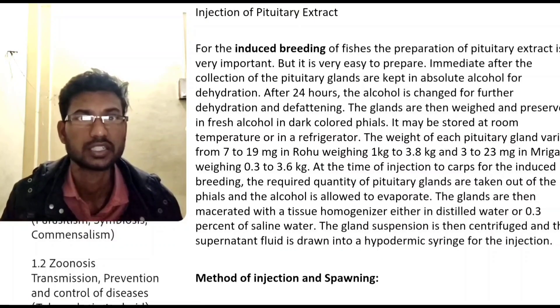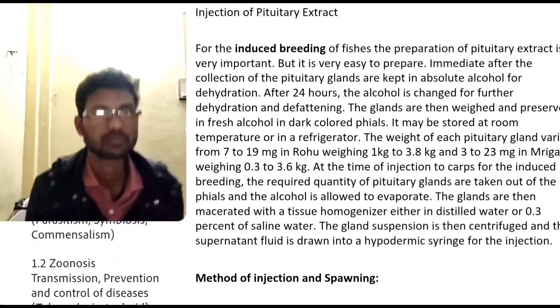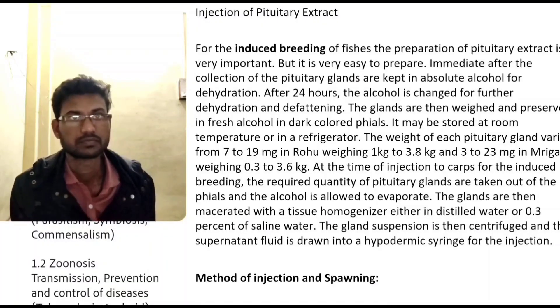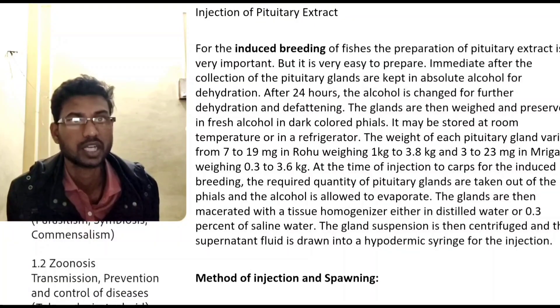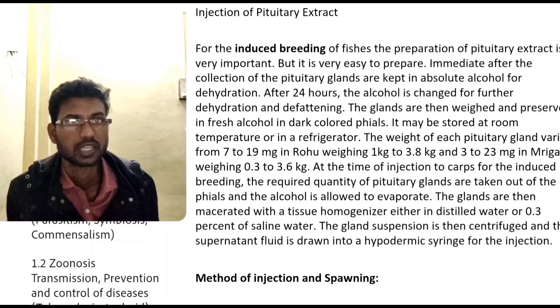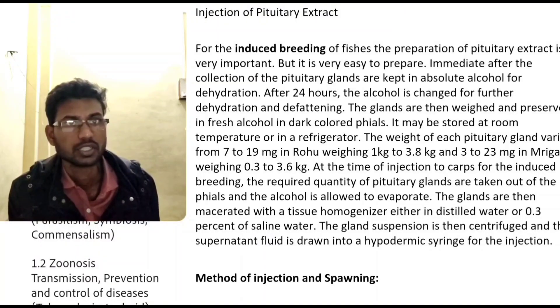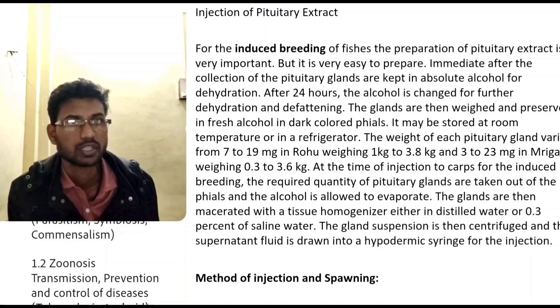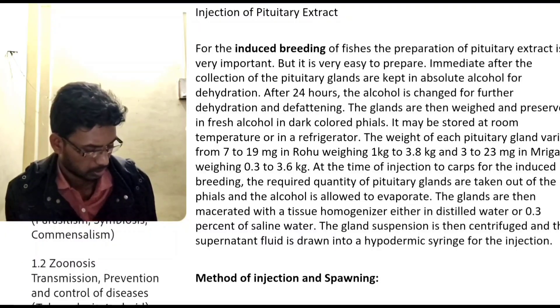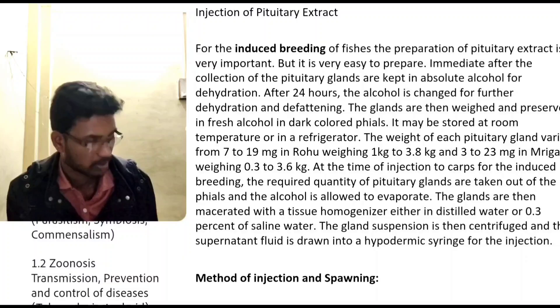The pituitary glands are then kept and preserved in fresh copal in dark-coloured vials. They may be stored at room temperature or in a refrigerator.